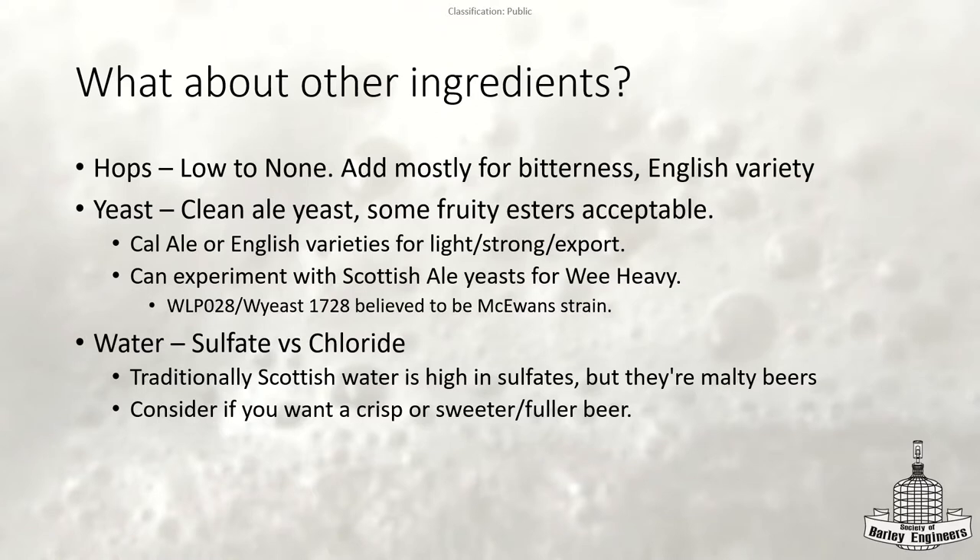For hops, almost all the styles say low to none — mostly added for bitterness using English varieties. For the yeast: when you have people in the US judging these beers, if you're making this for competition, you probably want to go with California ale yeast for your Scottish ales — not including the Wee Heavy. Adding more yeast character is going to be confusing for the judge, especially if you're getting fruity esters clashing with malty or toffee notes. Using Cal ale, you're also less likely to get diacetyl, which in my opinion brings down a beer regardless.